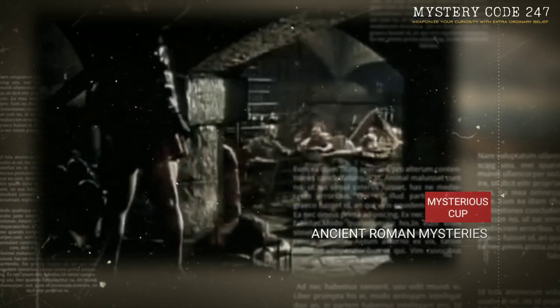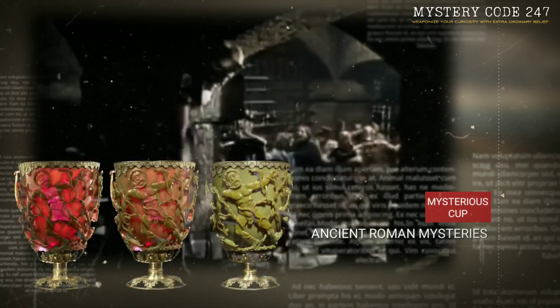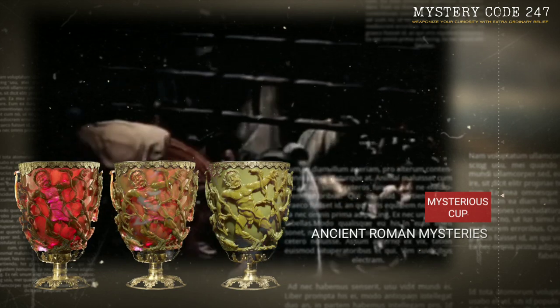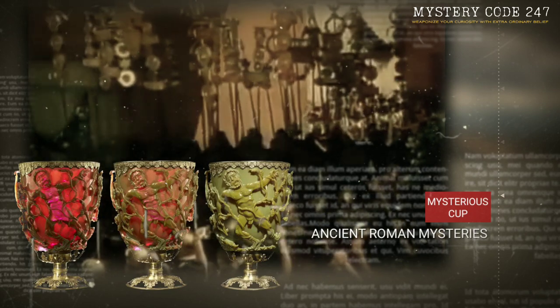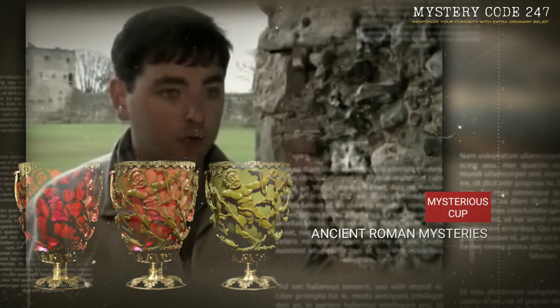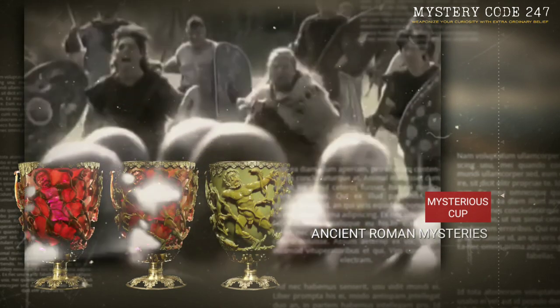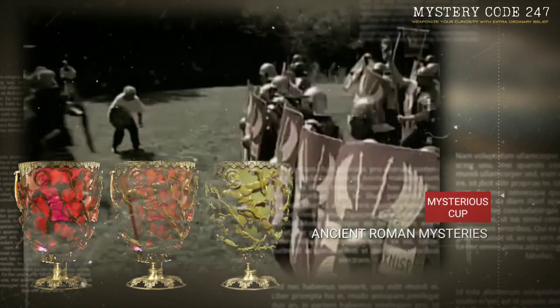Because of its exceptional condition, it is widely assumed that the Lycurgus Cup spent the vast majority of the intervening years above ground. It may have been removed from a burial at a young age, or it might have been kept in the church's treasury together with many other wonderful Roman relics. Although we may never fully understand the object's past, we do know that Baron Lionel Nathan de Rothschild held it at some point in the 1800s. After that, in 1958, it was donated to the British Museum, where it has been preserved ever since.